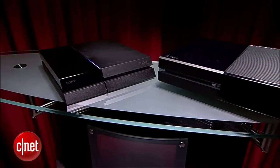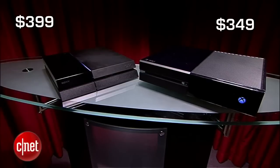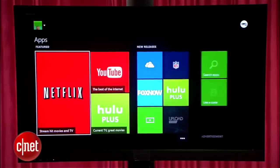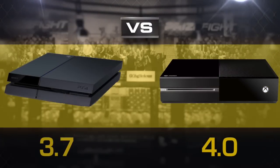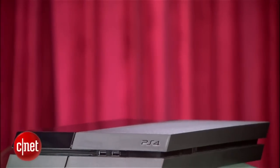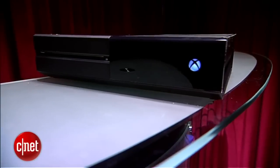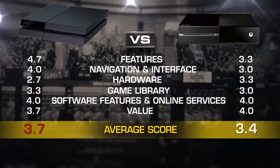The final round that decides it all is value. Sony's PS4 system is still the same $399, but the entry-level Xbox One is now $349. You'll still need PlayStation Plus or Xbox Live Gold for any online gaming, but you can now stream apps and content without an Xbox membership. Right now the Xbox One is bringing more value, and we've got to give it the edge with a 4, and the PlayStation 4 gets a 3.7. So averaging out all six rounds, in this rematch some things have changed and some things have still remained the same, but it's still the Sony PlayStation 4 that beats out the Xbox One 3.7 to 3.4, and is your prize fight winner.